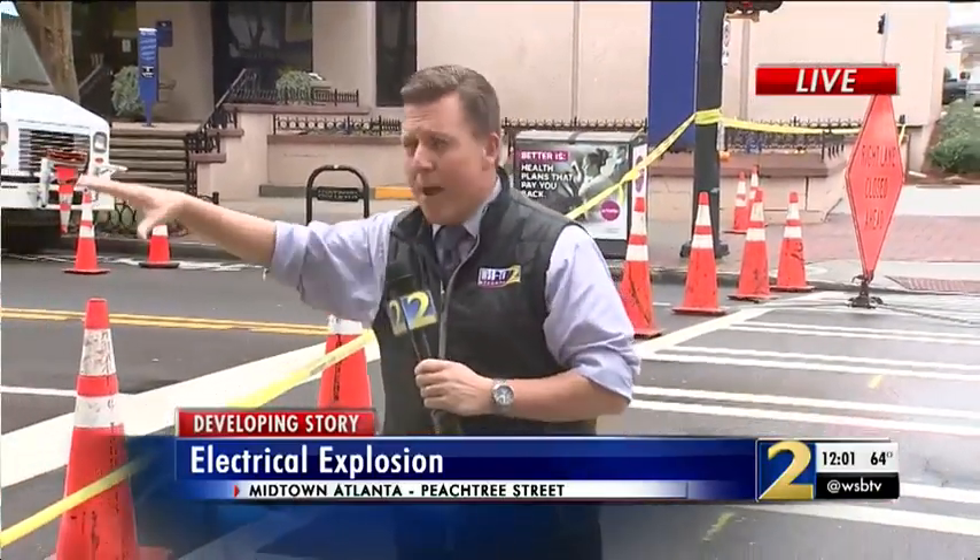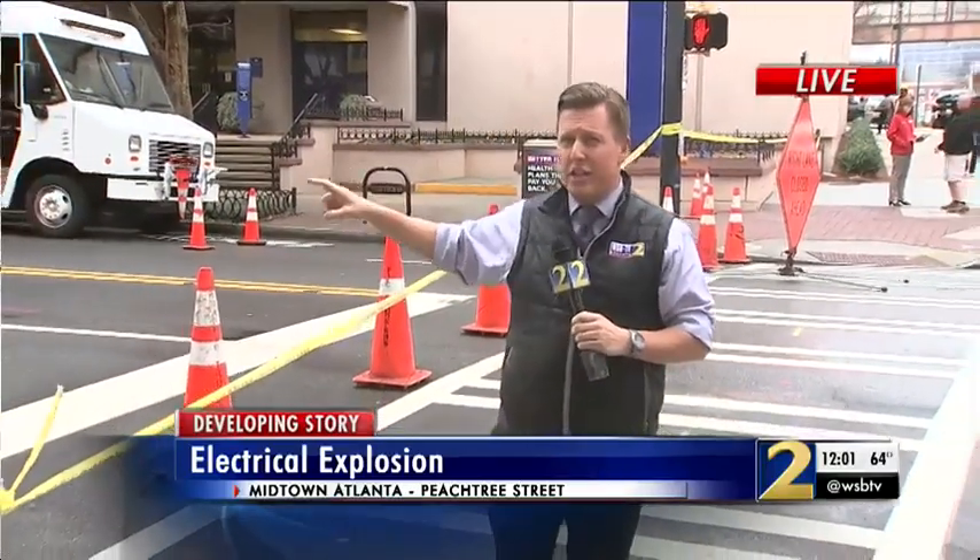They do have all lanes shut down. We're told they could at some point this afternoon open up the northbound lanes, though southbound will likely stay closed. We'll let you know when and if that happens and have another live report on Channel 2 Action News starting at 4 p.m. We're live in Midtown Atlanta — Steve Gelbach, Channel 2 Action News.